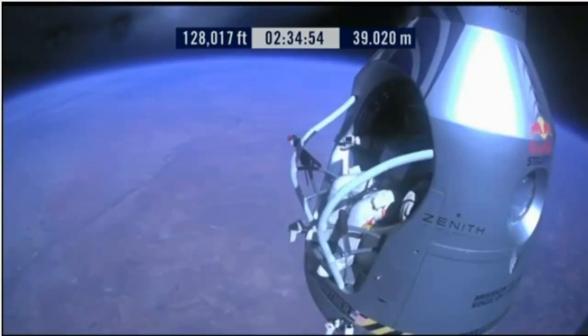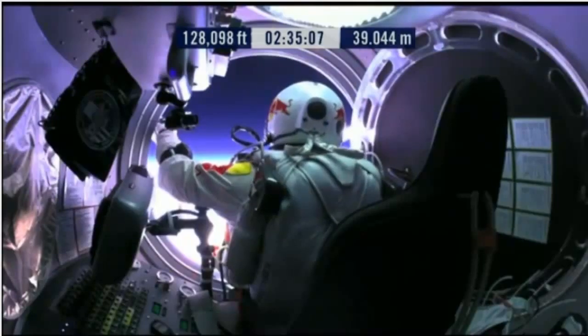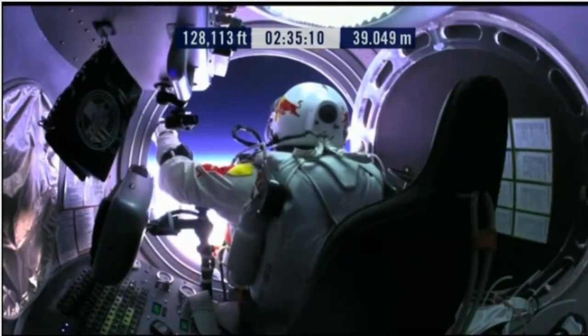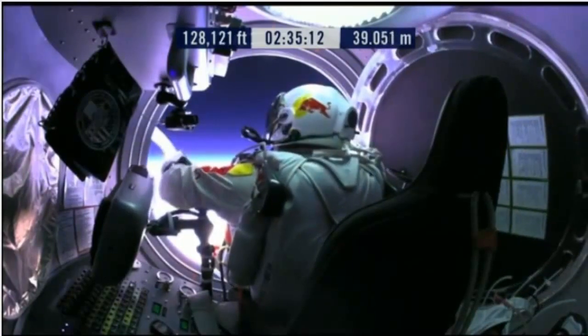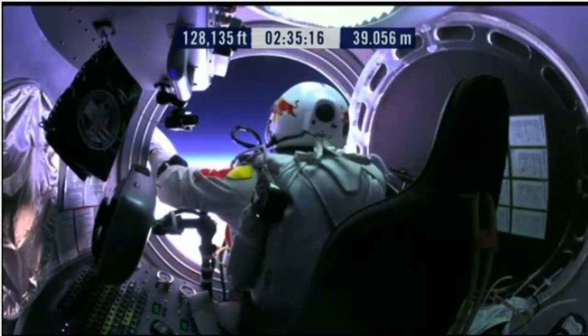Go a little bit further forward so we can check your chute. Your chute's okay, Felix. Item 31: your chute integrity is checked. Your parachutes are not deployed. Item 32: verify cutaway knife handle strap is attached, and knife in proper position.